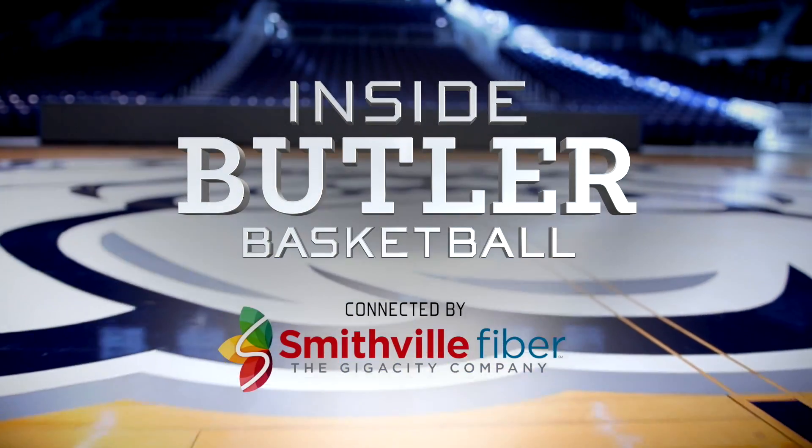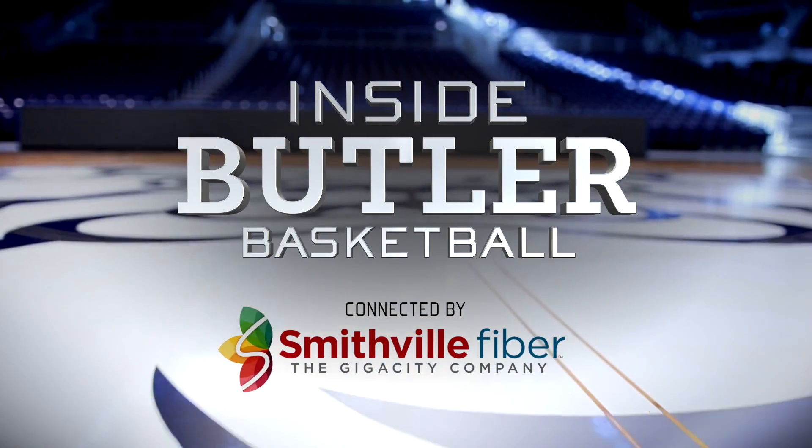This week on Inside Butler Basketball, connected by Smithville Fiber, the Giga City Company.